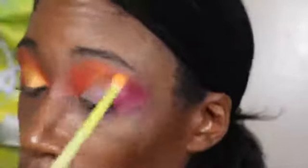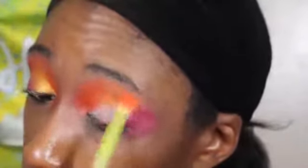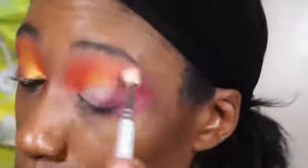Maybe the Juvia's Place base would work a little better, but I was just trying to do a more abstract look with the warm tones just because, you know, warm tones aren't really my vibe — but since they're in the palette I feel like I should accent them. I didn't cut the crease with this one; I've been cutting the crease in all the other videos so I wanted a more abstract, artsy look. I'm gonna take the shade Honey now and rub it all over the lid.